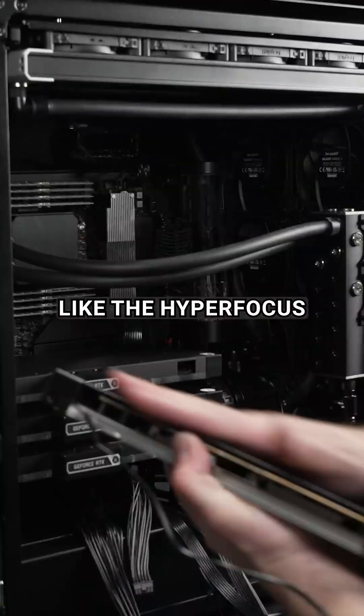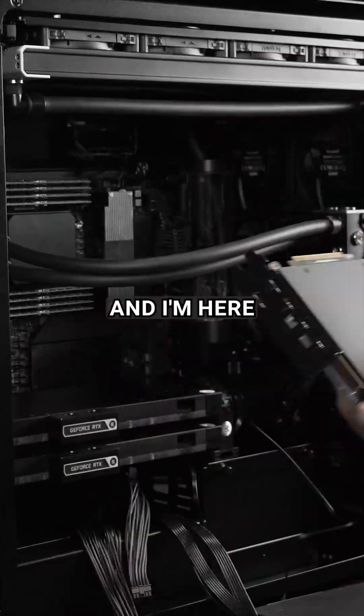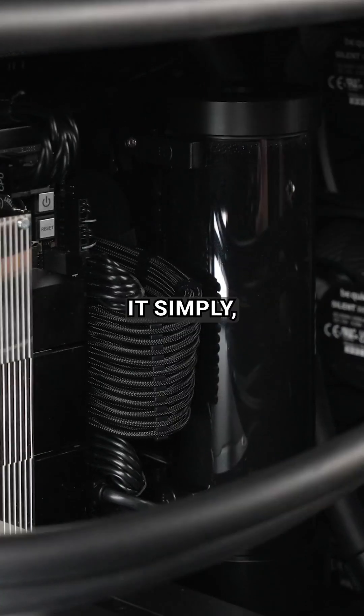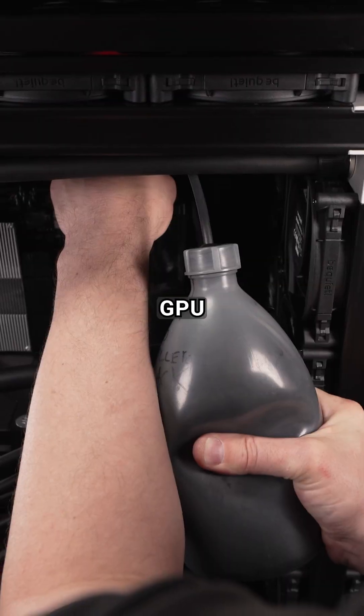A lot of people look at a system like the HyperFocus and ask, what is this even for? It's for things like computational fluid dynamics, machine learning and AI development, and heavy rendering for professional film studios. To put it simply, the HyperFocus is your ultimate GPU workstation.